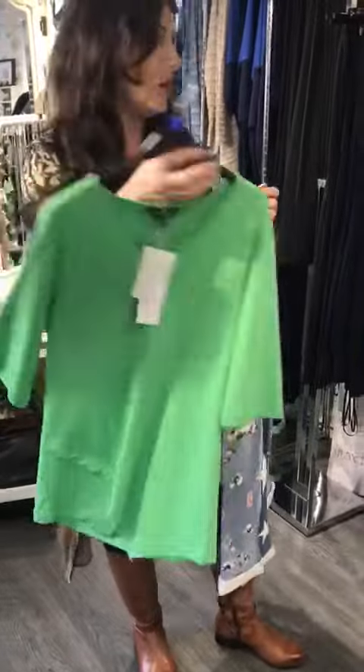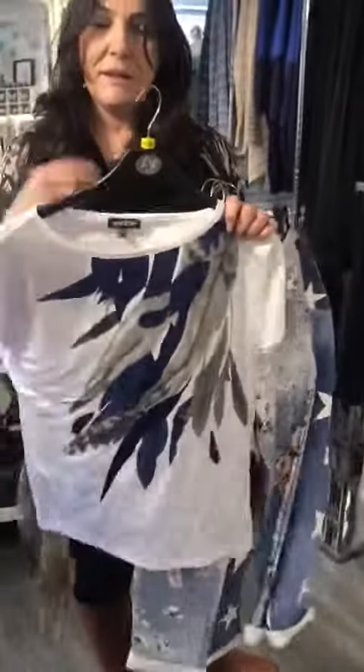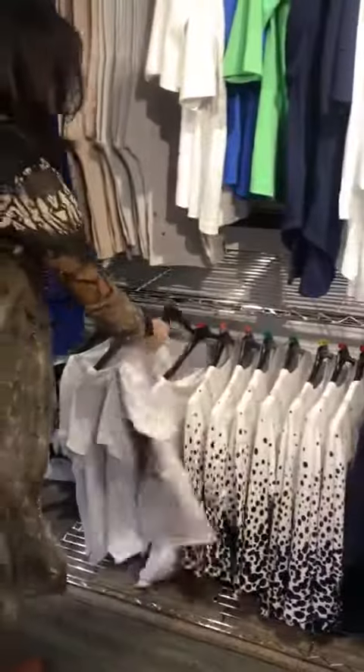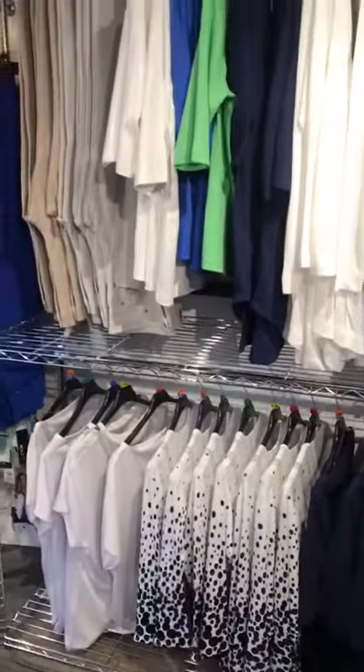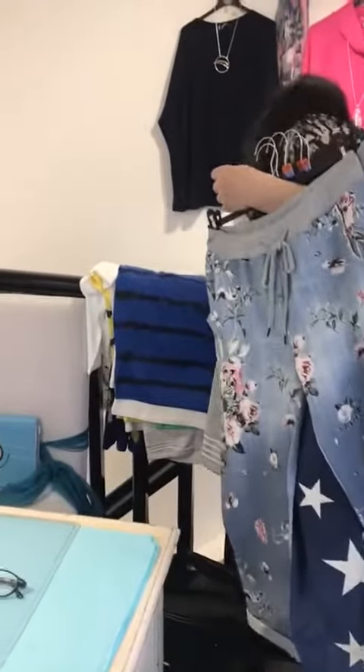This is obviously sold out but we have more coming in. Lots of ladies size 16 and 18 have come in and they're back in stock, so come on in. And then we've got this off-the-shoulder number that's come in as well, so pop on in.